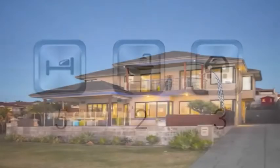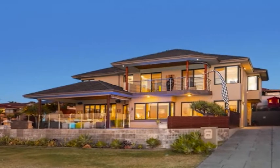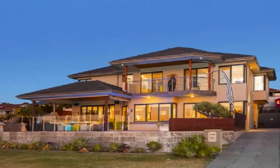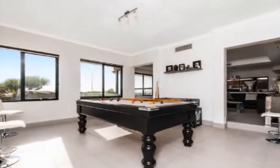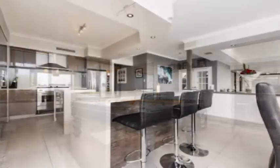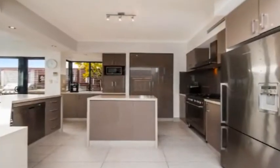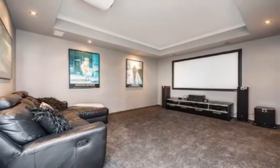Commanding spectacular Indian Ocean views from an elevated 783 square meter block, this exceptional home is split over two levels of luxuriously appointed living zones. The open plan family design and adjacent games room are headed by a designer kitchen showcasing stainless steel appliances, double pantry, and striking stone bench tops.